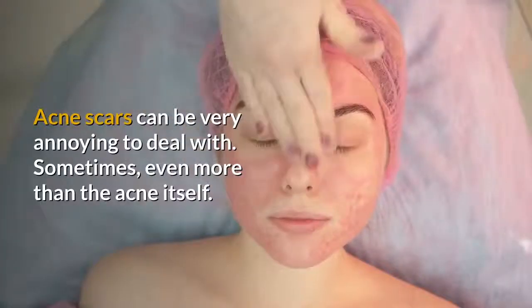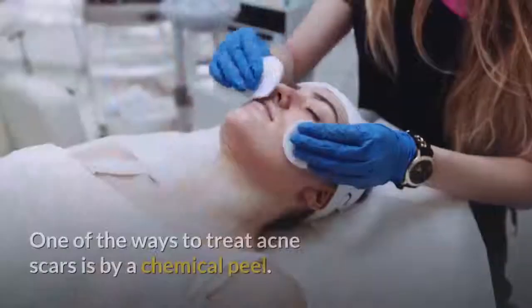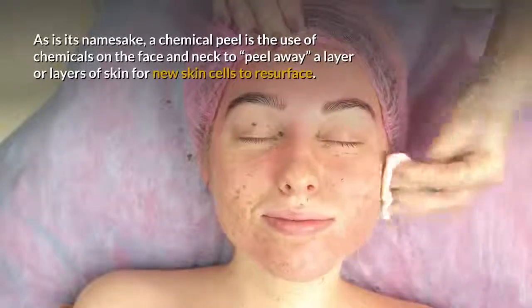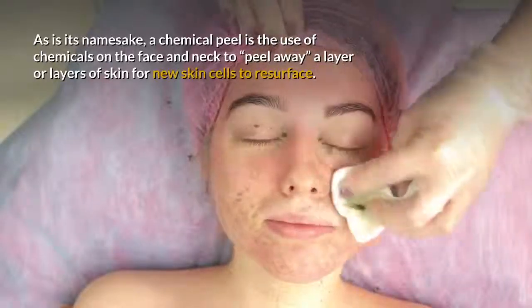Acne scars can be very annoying to deal with — sometimes even more than the acne itself. One of the ways to treat acne scars is by a chemical peel. As is its namesake, a chemical peel is the use of chemicals on the face and neck to peel away a layer or layers of skin for new skin cells to resurface.